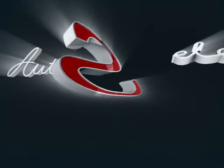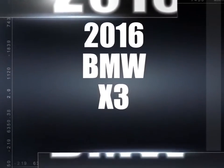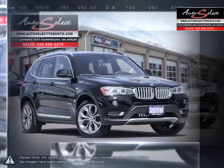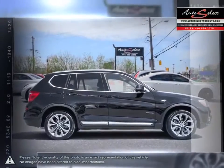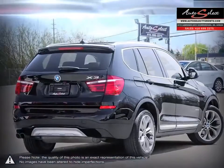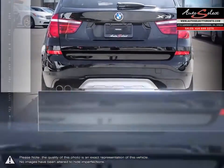Welcome to AutoSelect Toronto. Today we're looking at a 2016 BMW X3. The BMW X-Series was a massive success when introduced, thanks to its brilliant take on modern crossovers combining powerful performance and luxury with seriously aggressive body styling. Based on the 3-series platform, the X3 borrows much of the styling and power from its sedan counterpart.